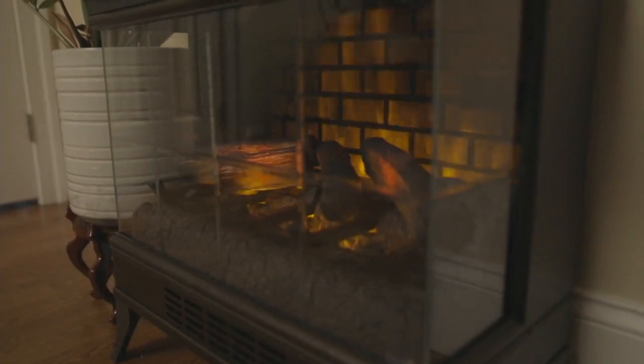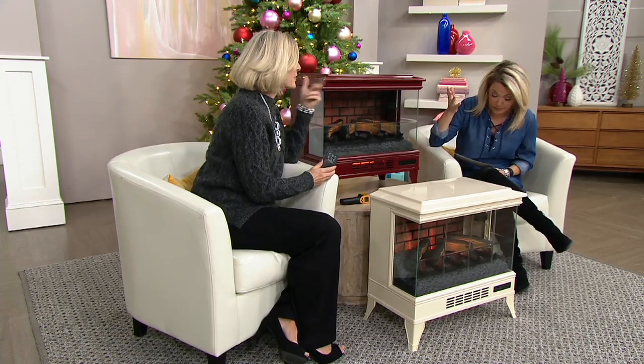This is how you finally get to have the fireplace — maybe it's in the kitchen, maybe it's in the bedroom. And it's not just the beauty. We can end up saving on our heating bills too. Look at how beautiful these are, how easy to use they are.